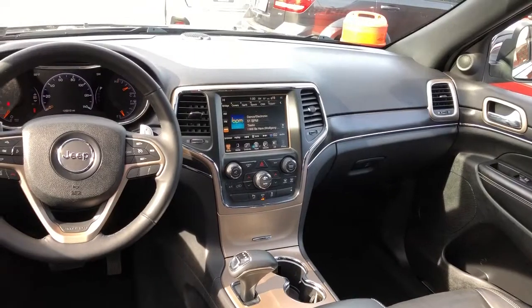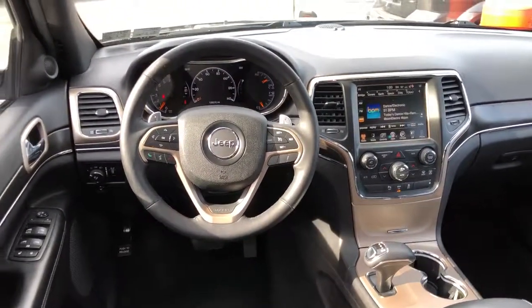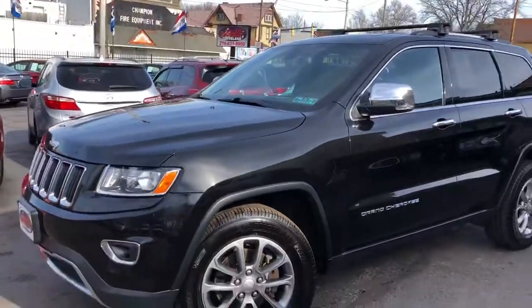Brand spanking new inside and out. Hands-free calling, streaming audio, USB, auxiliary line in. It's like brand new. Sitting on a real nice set of Michelin tires. Fully serviced, safety inspected, ready for the road.